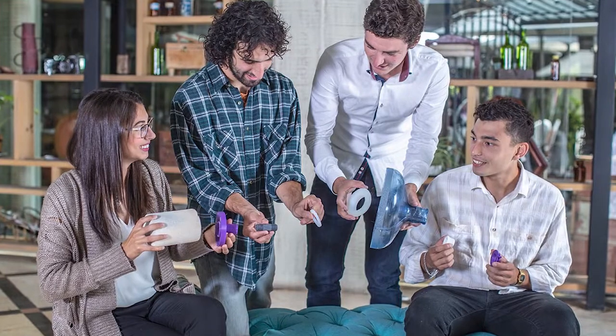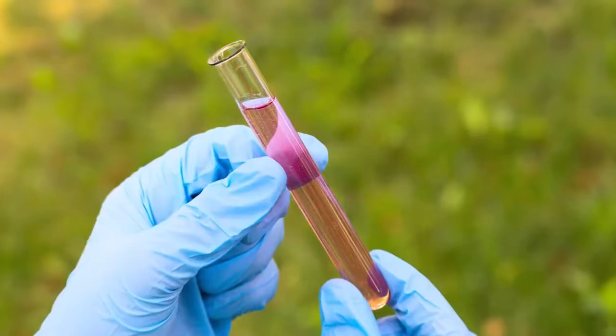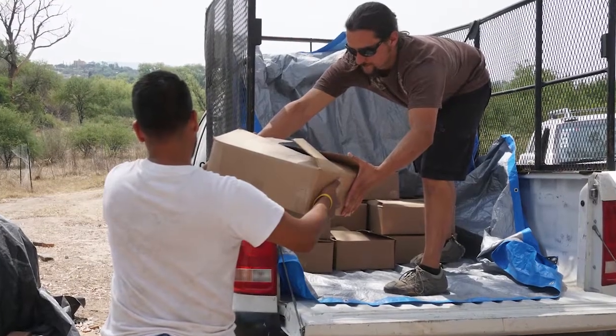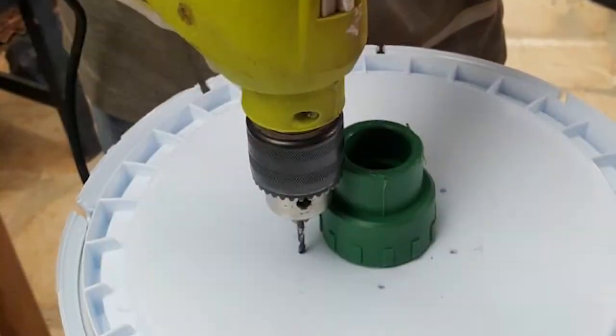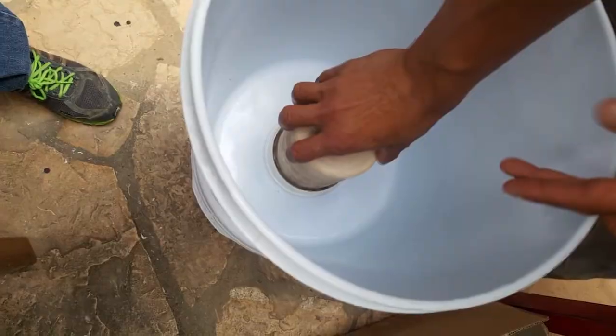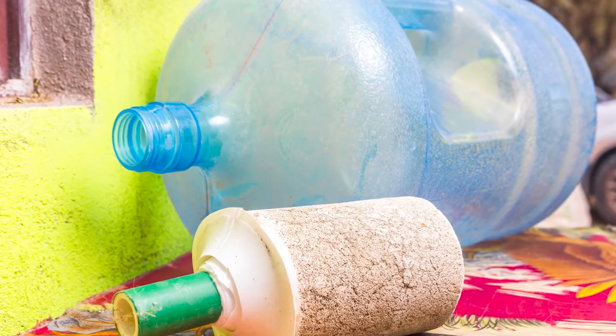We designed a ceramic water filter for our own projects in central Mexico for rainwater harvesting projects to remove pathogens and bacteria from the water, because there was no good solution locally. A lot of different organizations wanted this filter, but it wasn't easily adaptable to containers — they had to glue it into a system and it would take a couple weeks to dry. We wanted to create something easy to use for anybody, anywhere. And that's how we started developing Aguadapt.